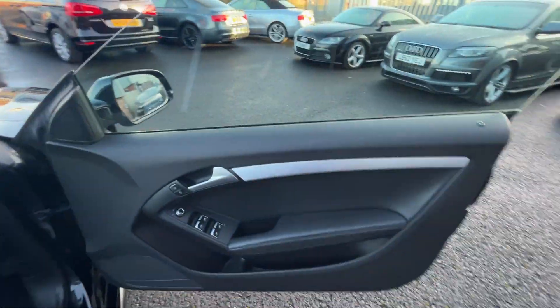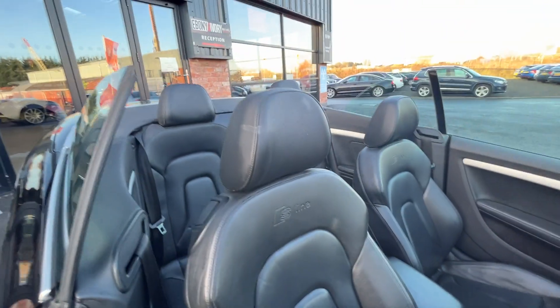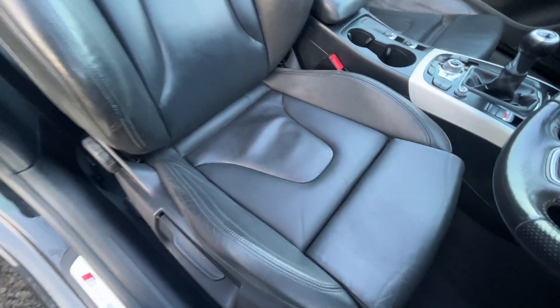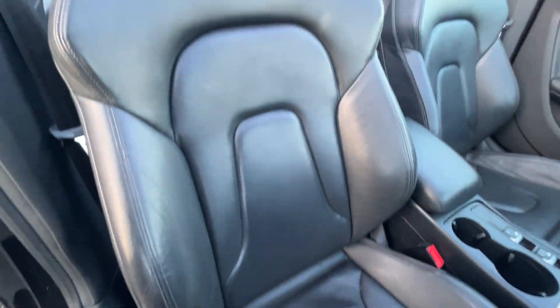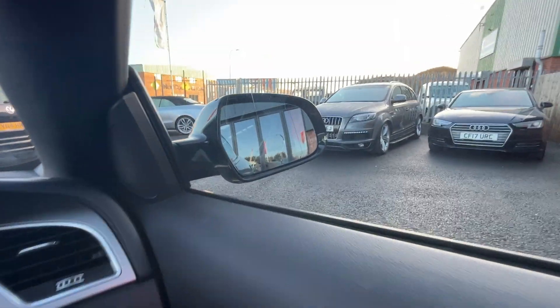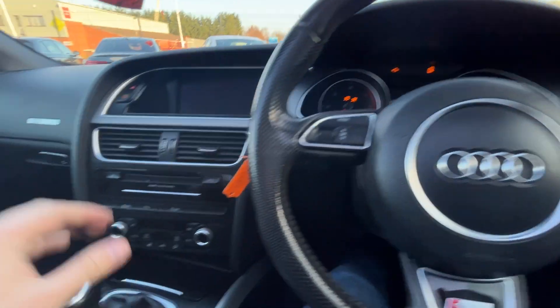Moving through into the front — the door card is in nice condition, with S-Line kick plates. The S-Line sports seats with full Nappa leather are in really nice condition; the bolsters are still firm and holding their shape. Again, no excessive wear, no burns, and no trace of any odours. Climbing in, the passenger seat is also in really nice condition with no signs of any dash or plastic repairs. I've just noticed there's a hairline crack in the offside wing mirror glass, which will be replaced prior to sale.